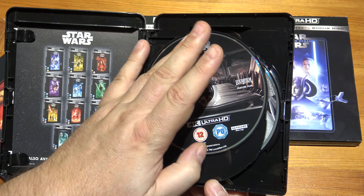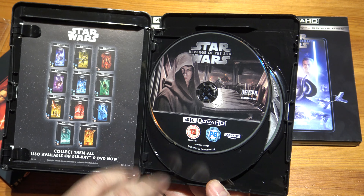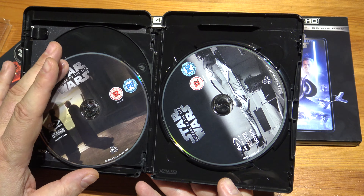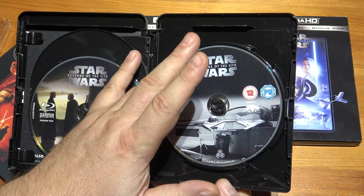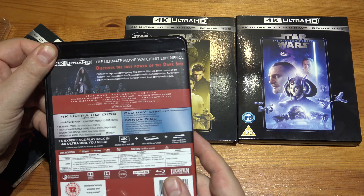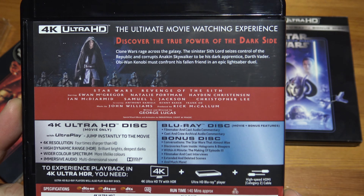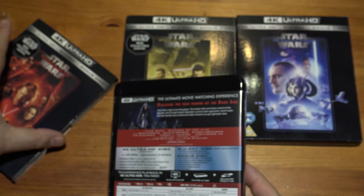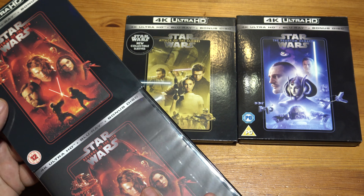There's no download code — we've got the 4K film, and once again we've got a Blu-ray version and the extras on Blu-ray. No pretty artwork or anything at all. Have a quick look at the back there — so that's the first trilogy complete.